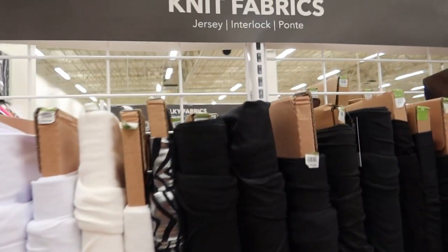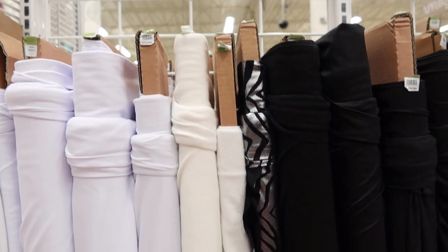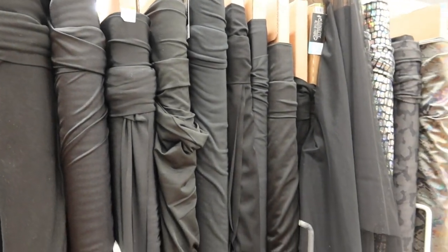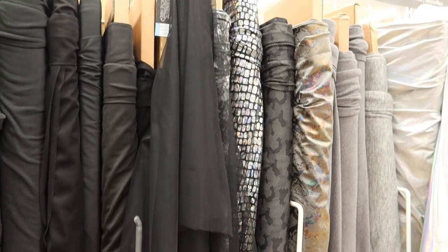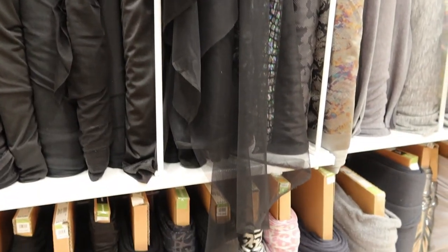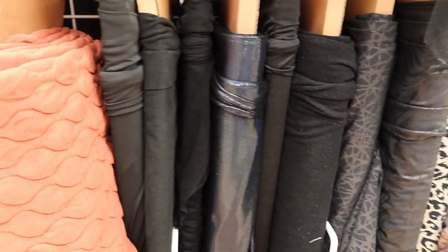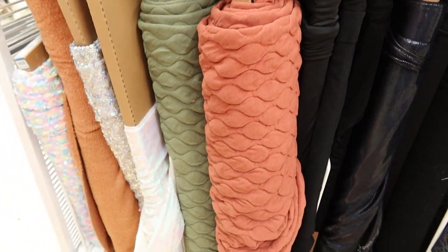Here are some knit fabrics. These were kind of color coordinated, so you have your black and your white or cream section here, and then it gets into a little bit of print. Down below, you have some of the knit that has some prints on it. These two green and orange pieces were really thick and I believe they're new.